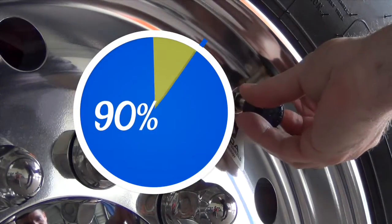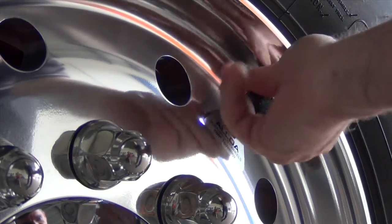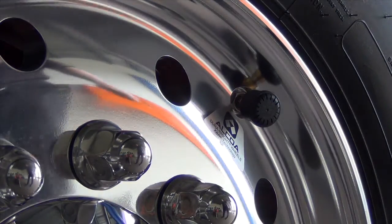The main cause of truck roadside breakdowns is tire failures. TPMS allows you to avoid these situations by giving the driver live tire pressure and temperature information.